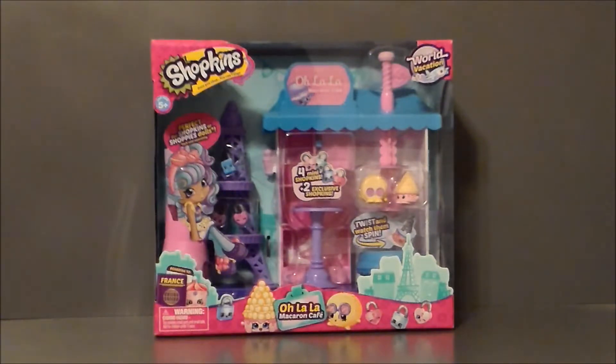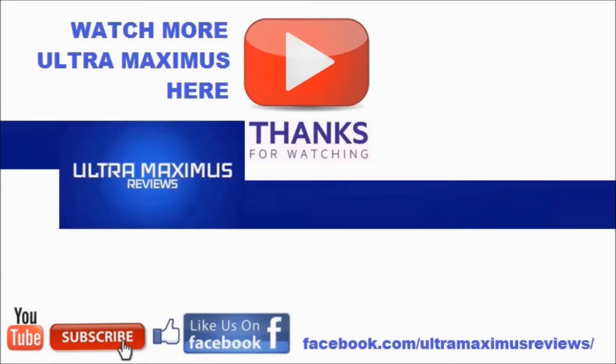So there it is, the World Vacation Shopkins Ooh La La Macaron Café. Hey guys, thanks for watching. If you like this video, thumbs it up. If you hate this video, thumbs it down. To watch more Ultramaximus, click on the links to the right. Don't forget to subscribe and share, like us on Facebook, and look for more videos in the future.